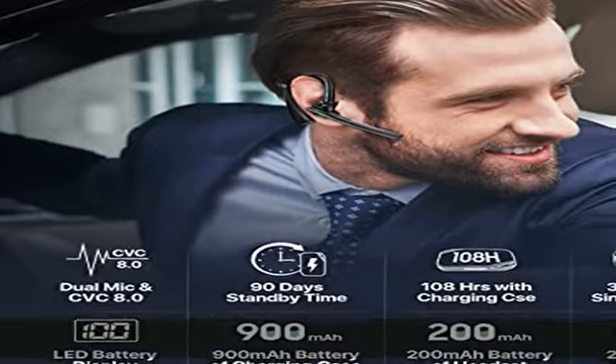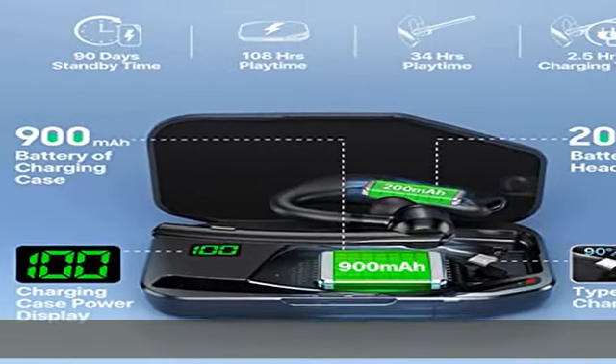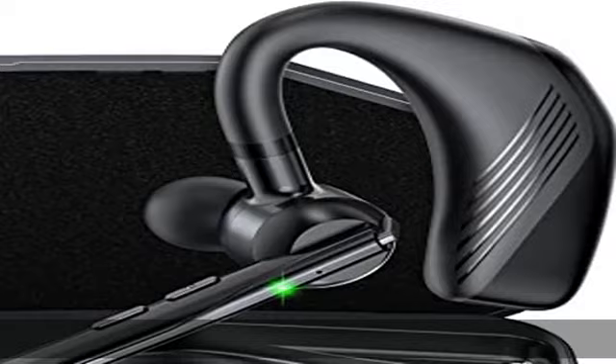Adopting the advanced V5.2 technology and chip, our Bluetooth headset for cell phones provides faster transmission speed, stronger connection stability, and a longer range of connection than V5.0 and V5.1.